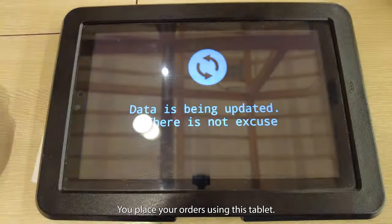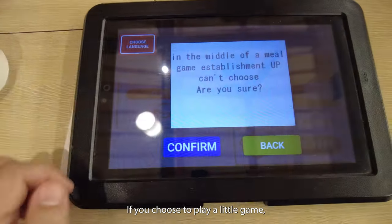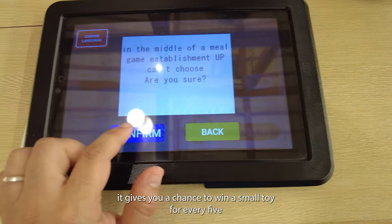You place your orders using this tablet. If you choose to play a little game, it gives you a chance to win a small toy for every five plates ordered.